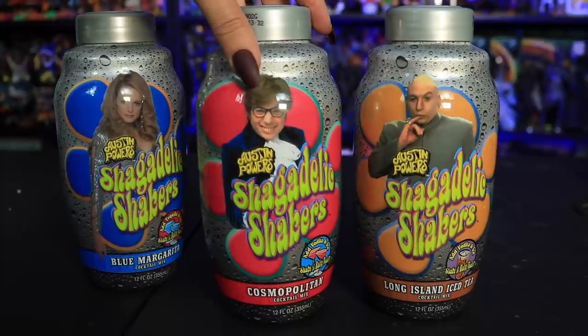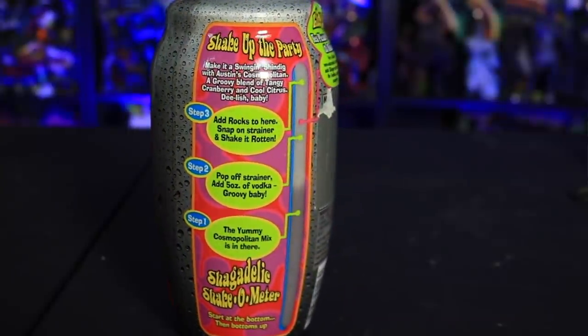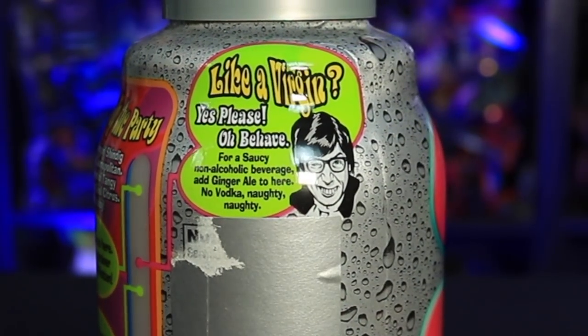Next up for 20 dollars Canadian on a local listing, I got these Austin Powers vintage shagadelic shakers. When Austin Powers came out my family absolutely loved those movies — my dad in particular loved the humor — so when I saw these as a kid I actually got my dad a few for Father's Day. Seeing the label just brought back so many memories. One is a cosmopolitan cocktail mix with Austin Powers, one with Dr. Evil is a Long Island iced tea mix, and one with Felicity Shagwell is a blue margarita — it was called a Silly Slammer and probably talks, but the batteries are dead. I could definitely see them making another Austin Powers in the near future.